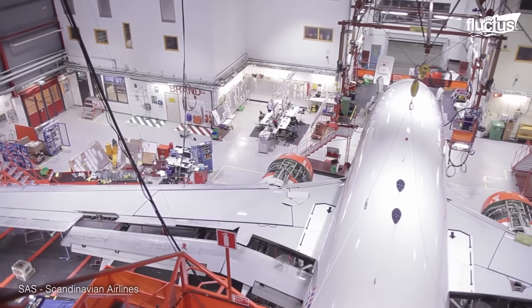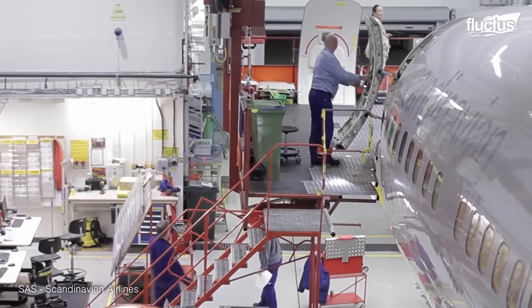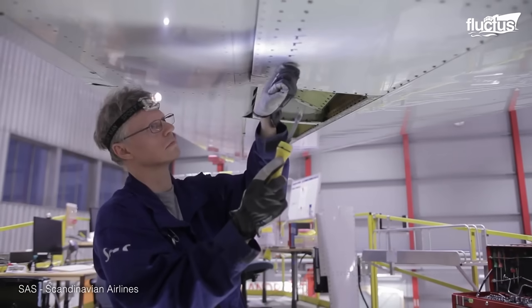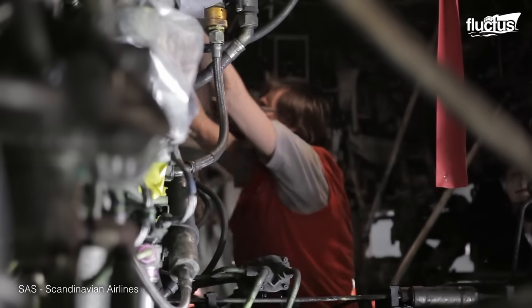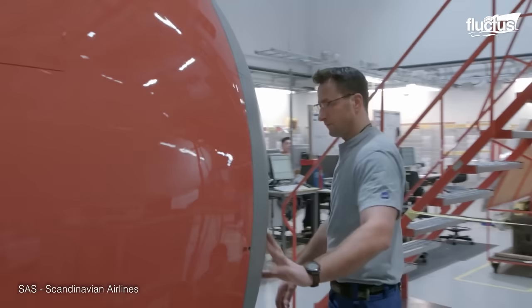For commercial airlines, maintenance is a near-constant process. On regular cycles, the planes will be placed in a hangar while crews of highly trained maintenance teams remove access panels and inspect every component one by one.